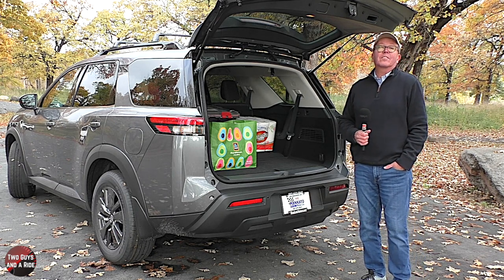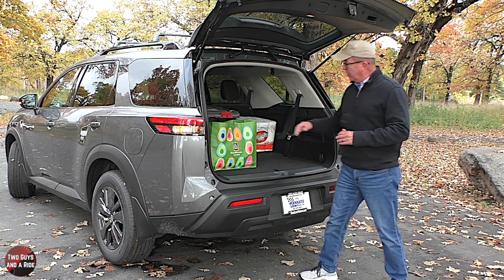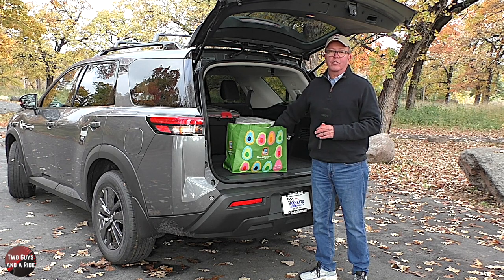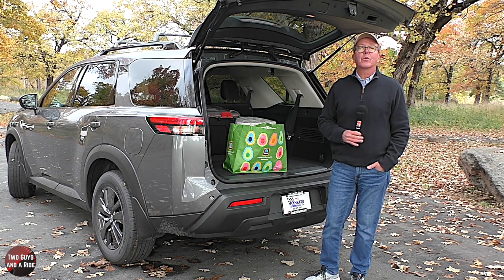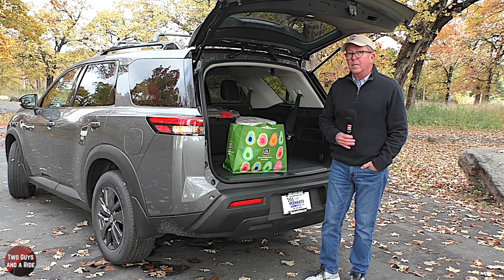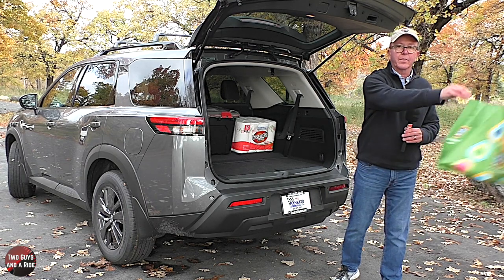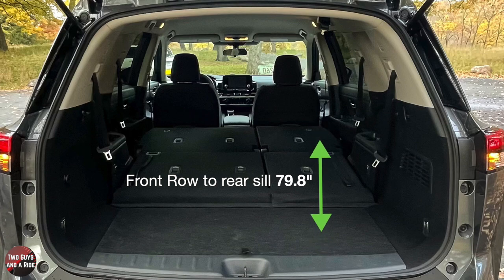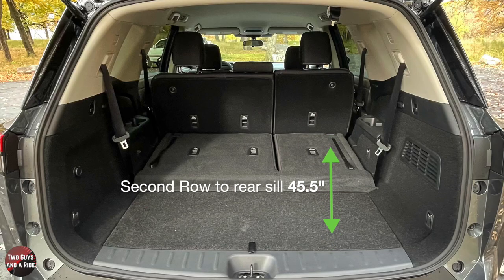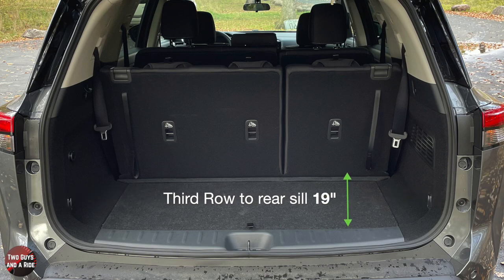Rather than just quoting cubic feet stats, we give you actual cargo area dimensions. Cargo floor length with seats folded to the front row: 79.8 inches. Cargo floor length with the second row up: 45.5 inches to the rear sill. Cargo floor length with the third row up: 19 inches to the rear sill.